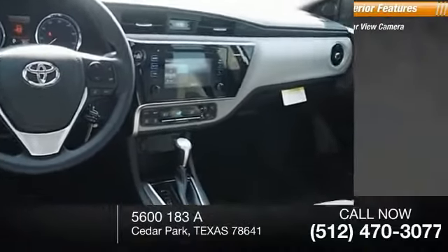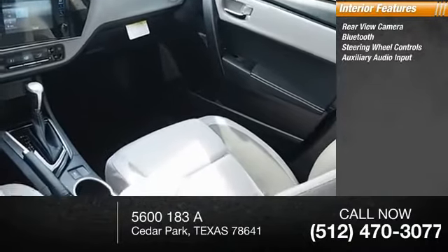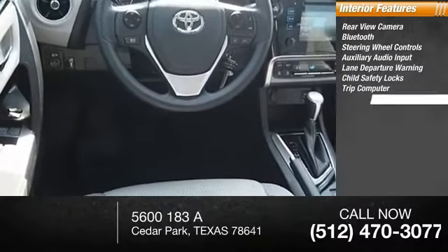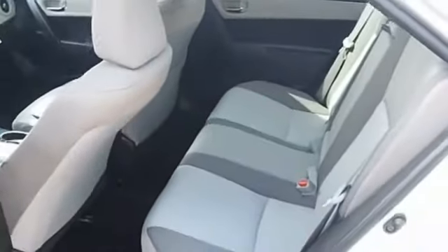Inside you'll find a rearview camera, Bluetooth, steering wheel controls, auxiliary audio input, lane departure warning, child safety locks, trip computer, power outlets, power windows, and power steering. If affordable style and reliability are what you're looking for, this is the vehicle for you.